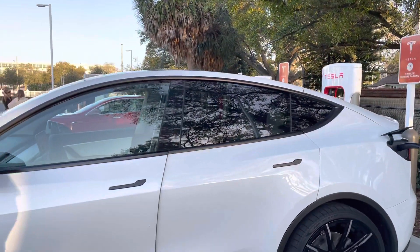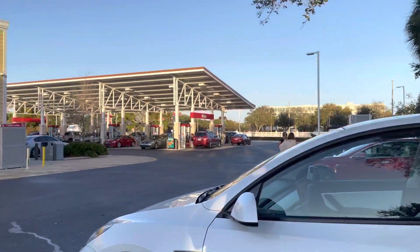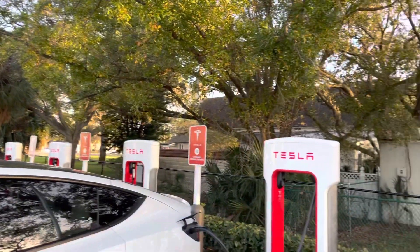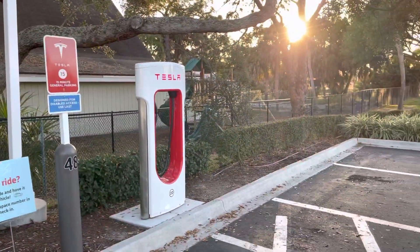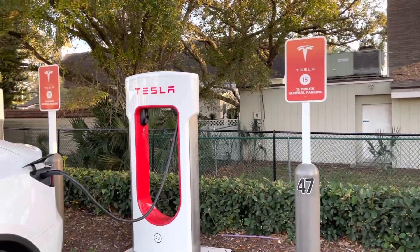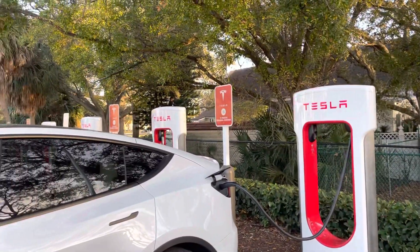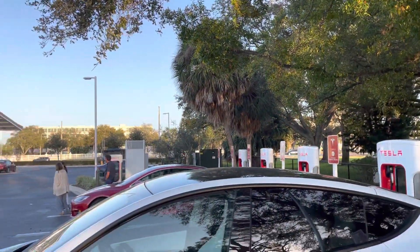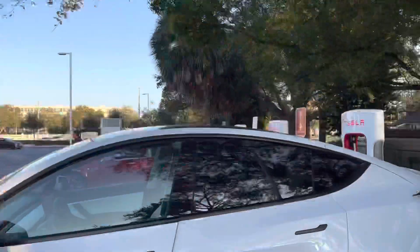Let me outline the supercharger locations in Saint Pete. This one is on 34th Street South in Saint Petersburg, Florida. You also have one on Gandy Boulevard in North Saint Pete, but that one is a V2. Then there's a V3 out by Countryside Mall way north on US 19 — that's the fast one.